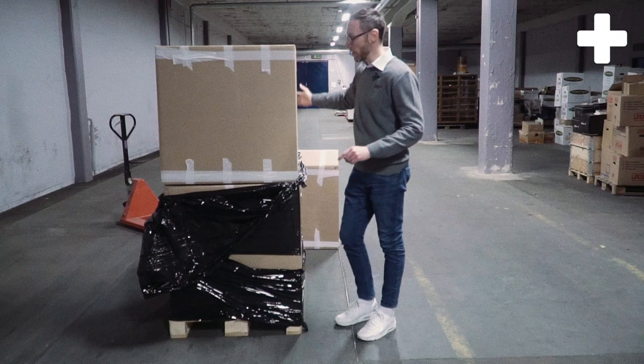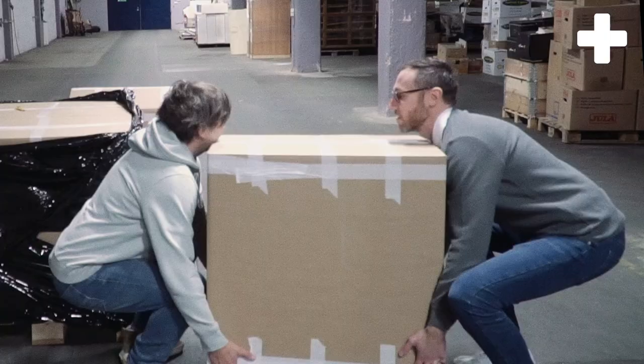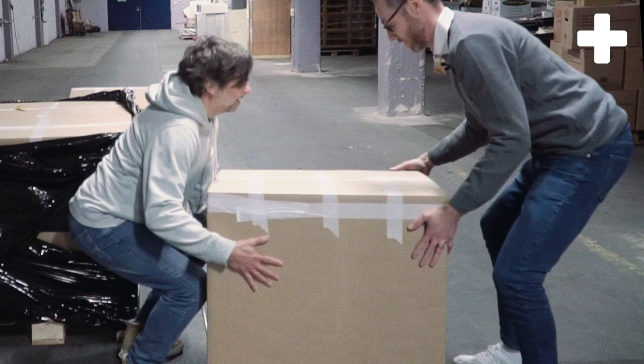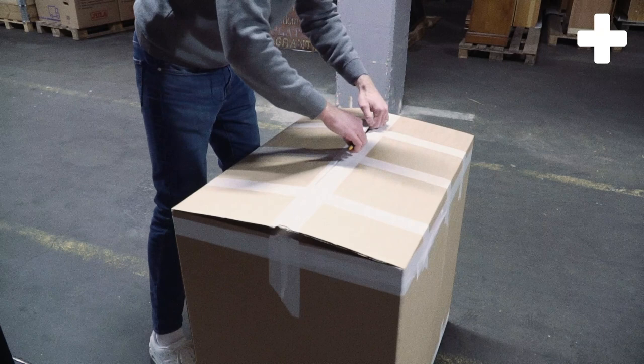We have to take one more box — I think you have to help me with this one also, it's very heavy. We see it as a free workout! Let's cut it open.